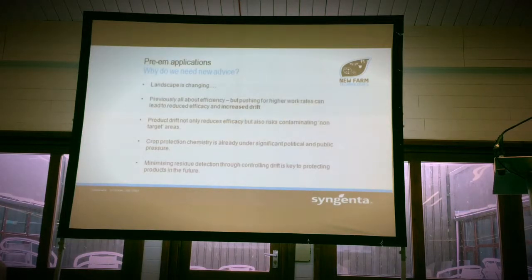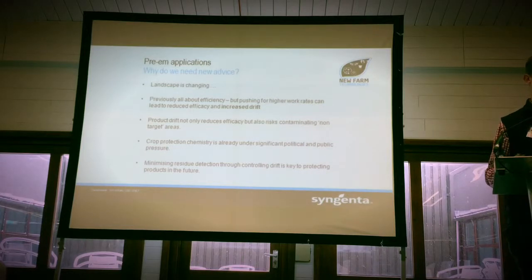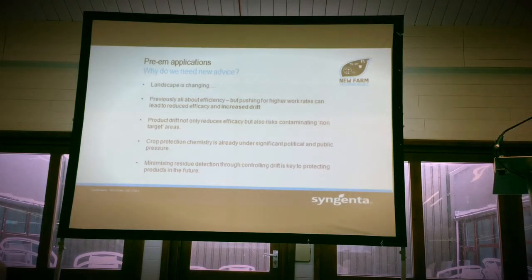The landscape is changing in terms of, certainly for pre-emergence herbicides, but also for post-emergence. We've obviously seen that with new labels coming through with drift reduction technology stipulated on the label. Previously, it has all been about efficacy, but as units have got bigger and bigger, workloads have increased, and we're getting more and more compromised, and we're getting cases of increased drift.